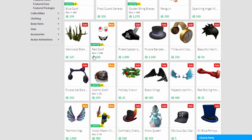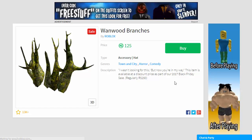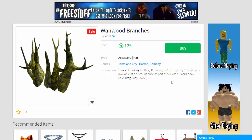Let's have a quick look and see if there's anything new in here. These are Wanwood Branches — they came on sale, I think they were half price. They might be worth getting; you never know, they might turn into a limited item at some stage.